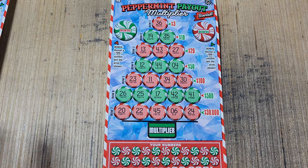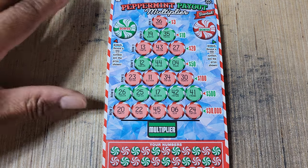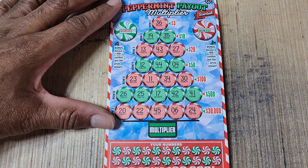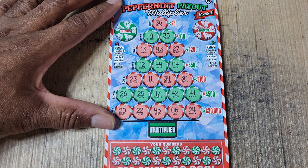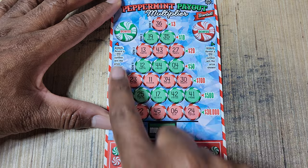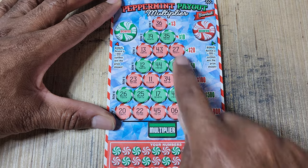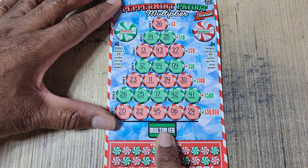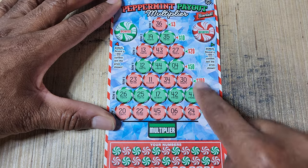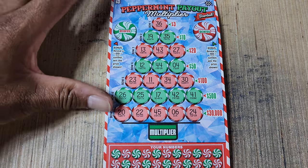PA and Maryland, both sets of tickets were terrible. I spent almost $300 and got like $30 back, so that is like a major setback. But anyway, we're here with Peppermint Payout. We need a gift symbol in either area to win the prize, or we need to match our numbers and complete a straight line across. You can also get a multiplier and possibly win some prizes not listed. Odds on these are 1 in 3.99.